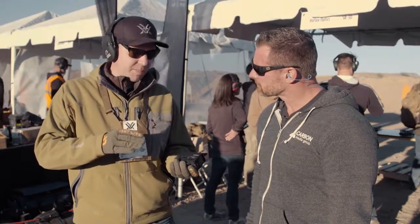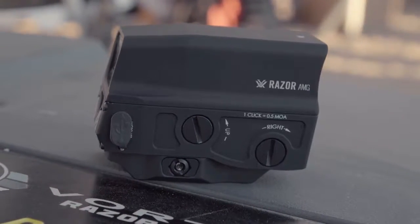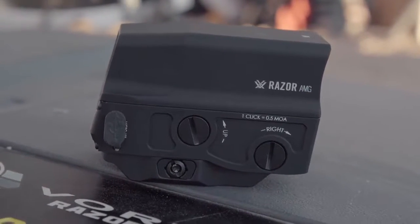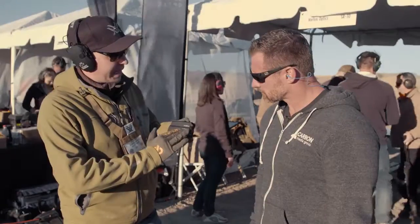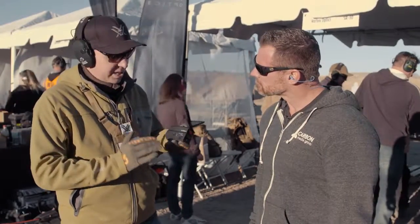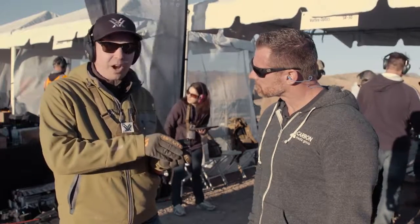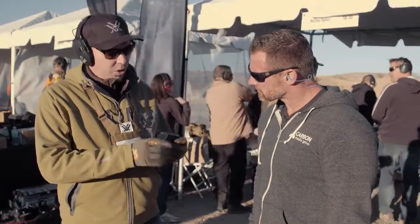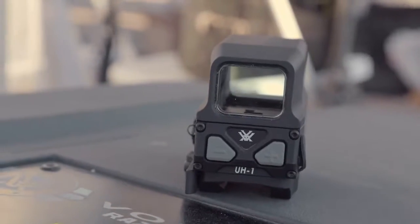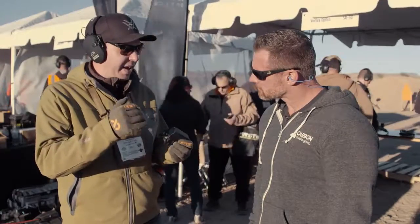Some unique features about the scope: it's got aluminum housing coming in at about 11 ounces. All of the critical components and electronics are integrated into the base of the optic. Now that gives you two things — you get extreme durability, as well as eliminates the need for a secondary shroud over the top, keeping the optic extremely trim. Looking through the optic, you're going to notice the wide field of view.